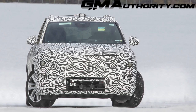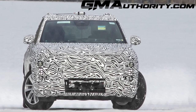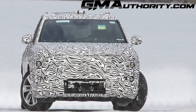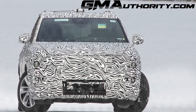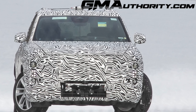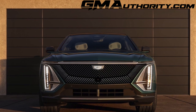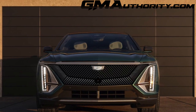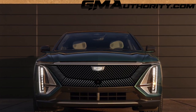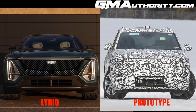Let's move on to the front end. There are a couple of elements worth pointing out, starting with the headlights. This prototype is wearing a set of placeholder headlights with vertical orientations, very similar to the overall headlight orientation we see on the Lyric. The Lyric has the daytime running lights as well as the primary headlights in vertically oriented strips on either side of the front fascia, and this prototype seems to have much of the same or a very similar setup.